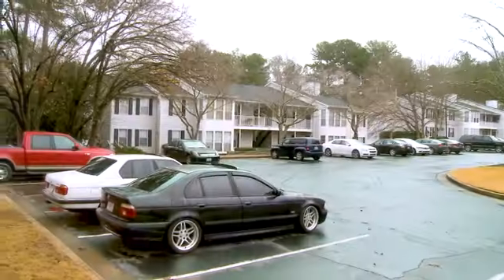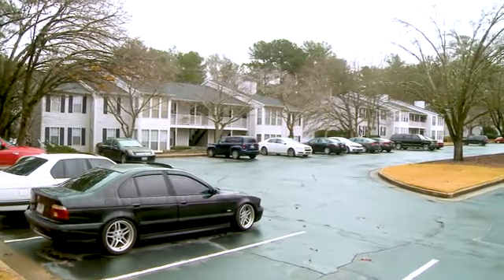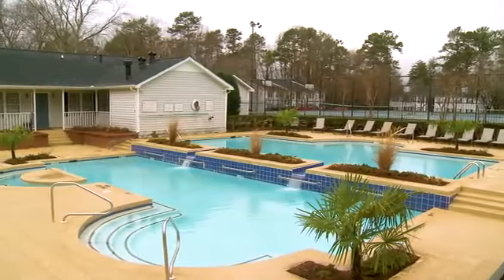Come join us at Averly for luxurious yet affordable rental living in Atlanta. This community is a wonderful place to call home.